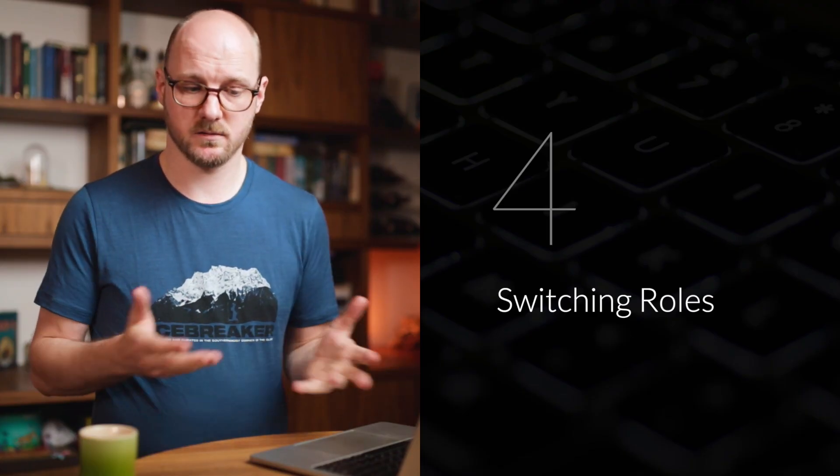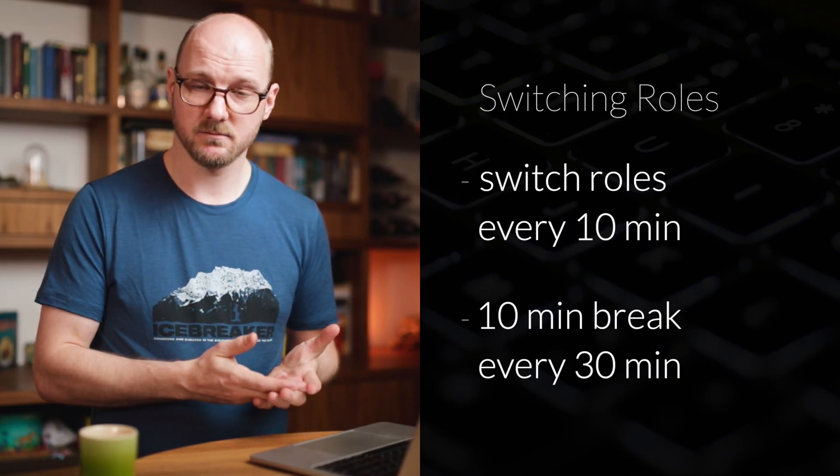Next: switching roles — switching who is driver and who is navigator. There are two important rules: you switch every 10 minutes, and you take a 10-minute break every 30 minutes. You can decide to switch more or less often — say every 5 or 15 minutes — but be aware of the danger. The longer you go as a navigator, the greater the chance of losing focus, side channeling, and having no value as a navigator. You need that mental relaxation period as the driver every 10 minutes or so. I recommend not going longer than 10 minutes before switching. You could go to 15 if it really applies to your situation, but as soon as you start to notice you lose focus or start side channeling, immediately lower the time again.